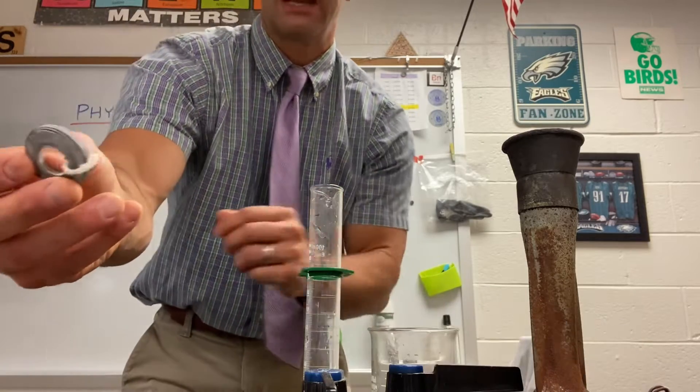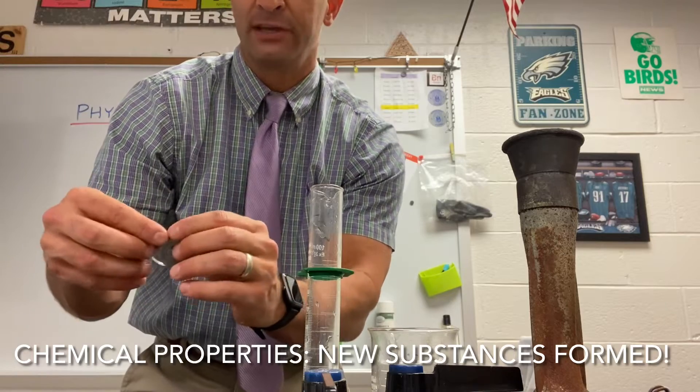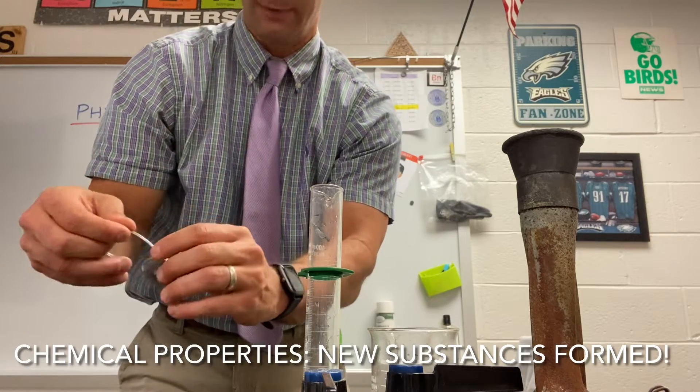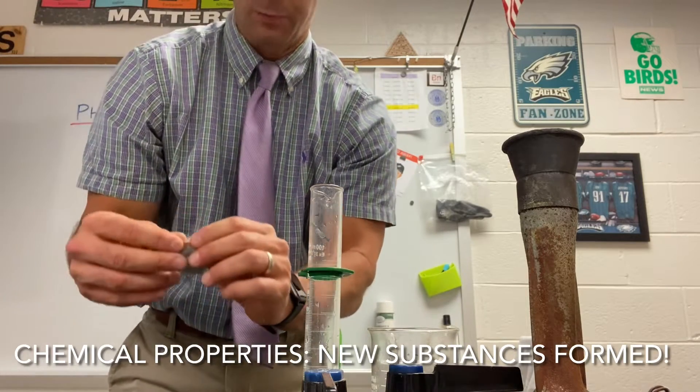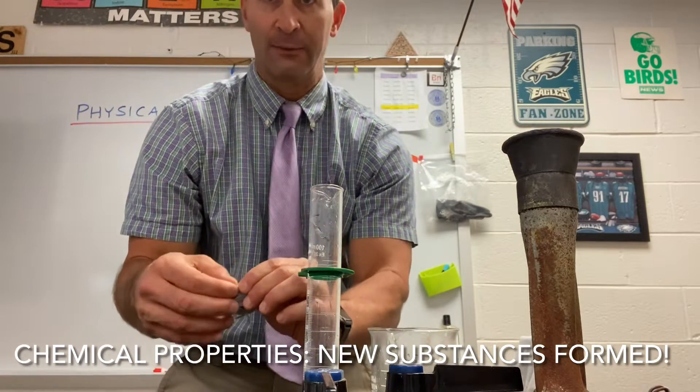It's actually kind of boring. The chemical properties are why we cover this every year and kids are fascinated by them. Chemical properties are those that can only be observed by changing the substance.